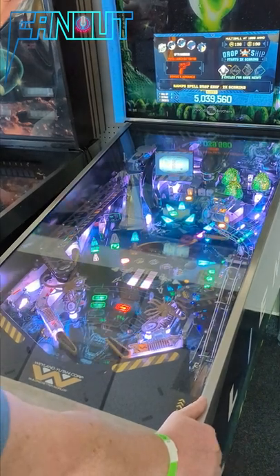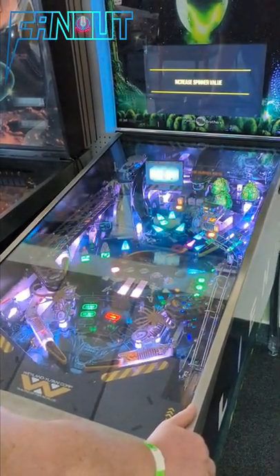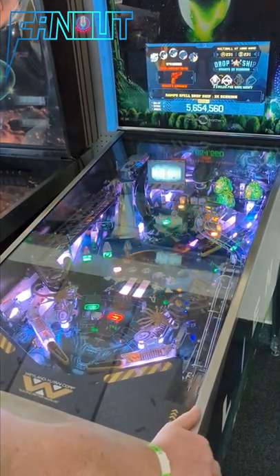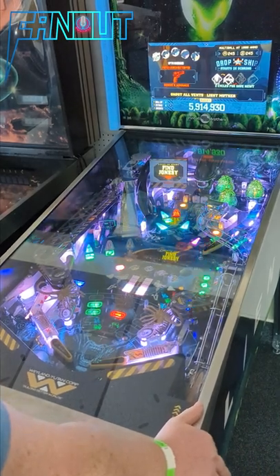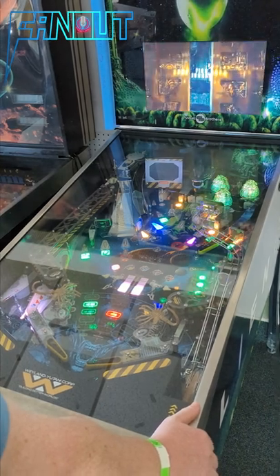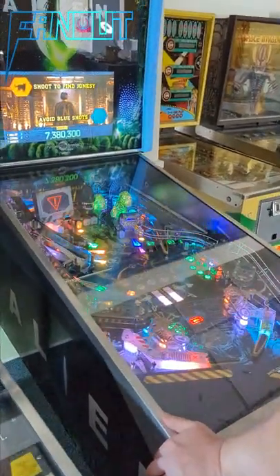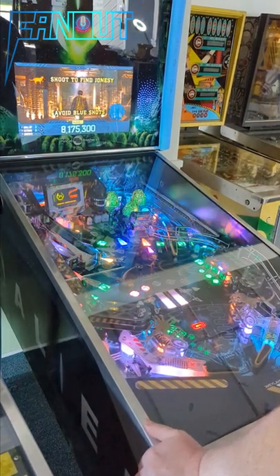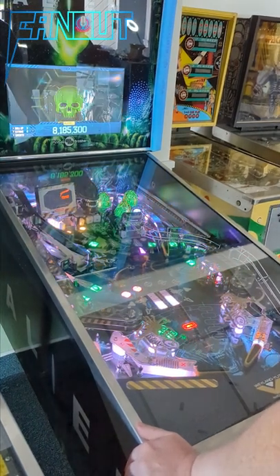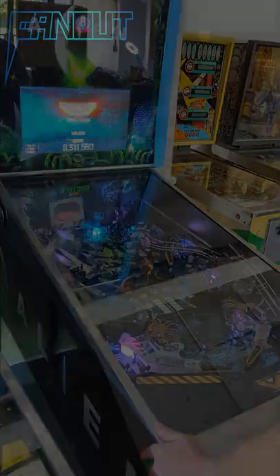The facehugger leaping at the ball is making my life. That's very clever. That's a satisfying shot. That flipper button's a little weird. I didn't realize it had a center post. Very cool. Thank you.